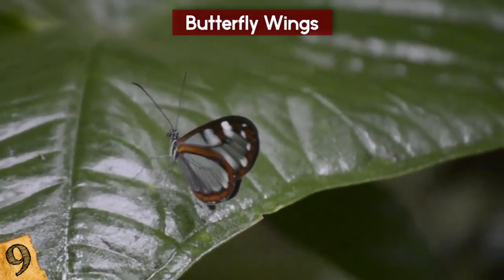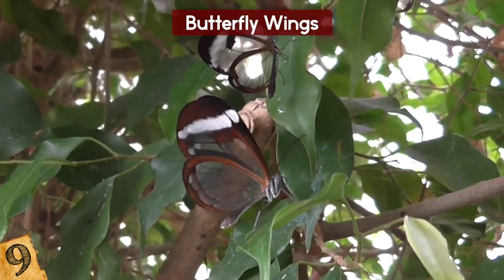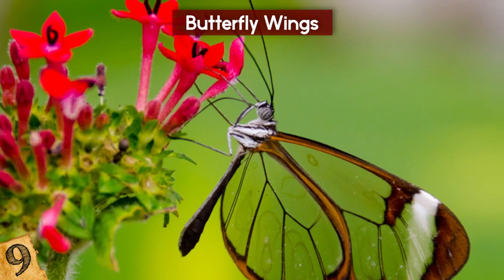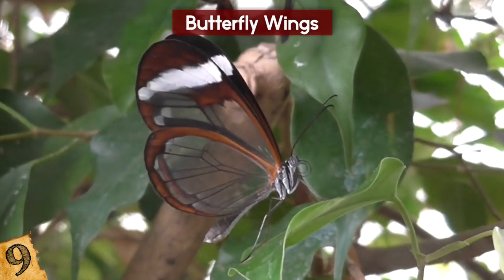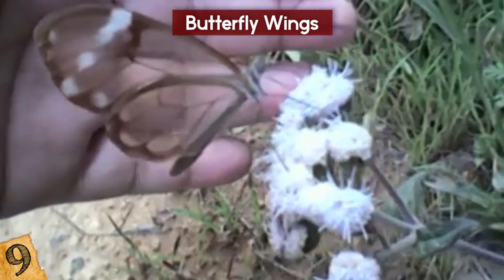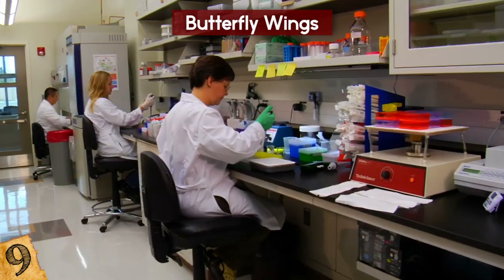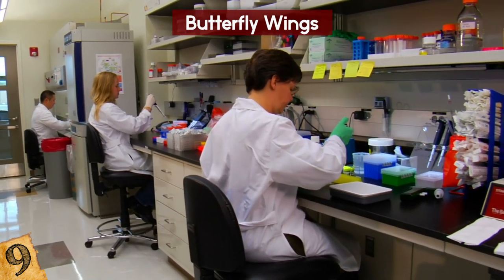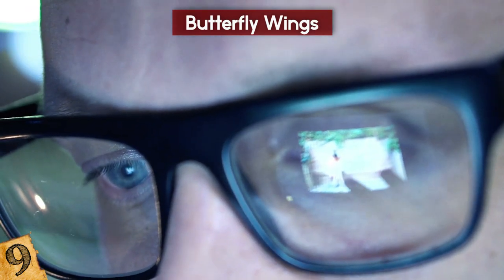It turns out that a particular type of butterfly has already developed a solution for this — one that researchers are trying to replicate for a wide range of materials. The butterfly is known as the glasswing, found in various regions across South America. Its wings appear completely transparent, due to irregular nanoscopic structures on the wing surface that prevent the majority of reflections from any angle. German scientists are working on a material inspired by the glasswing butterfly, which could be incorporated into smartphones, screens, or glass.